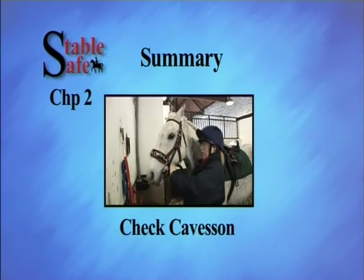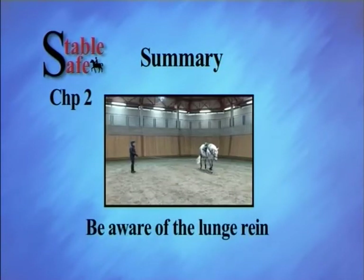Before lunging, ensure the cavesson is fitted correctly. Always be aware of the lunge rein.